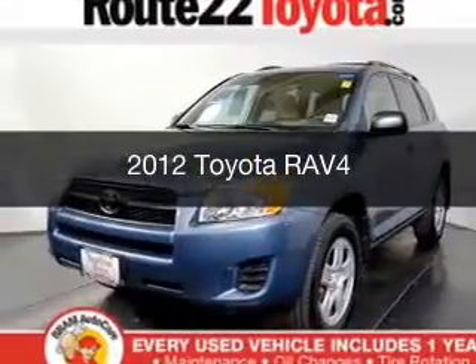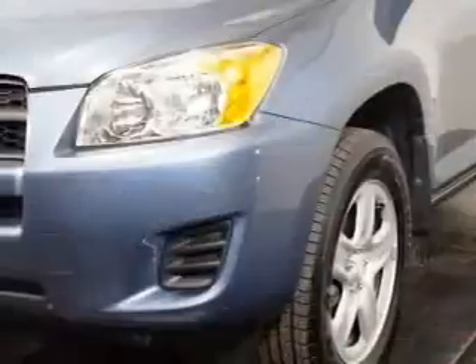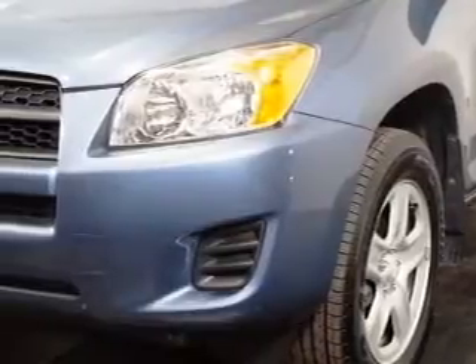This is a used 2012 Toyota RAV4. It's powered by a four-wheel drive engine and an automatic transmission.